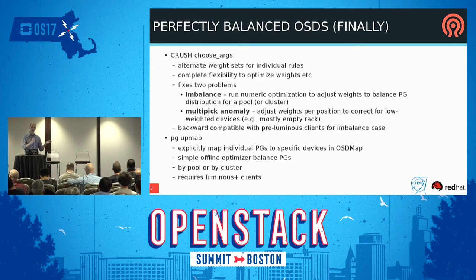The other tool is called pg_upmap, which lets you put an explicit exception mapping in the OSD map saying this PG is stored on these OSDs, period — it just overrides whatever CRUSH says. There's a really simple optimizer that looks at your distribution and says this OSD has one PG too many and this one has one too few, so it just moves it. The pg_upmap also requires Luminous clients, so you won't be able to use it in production until everybody's upgraded on the client side.